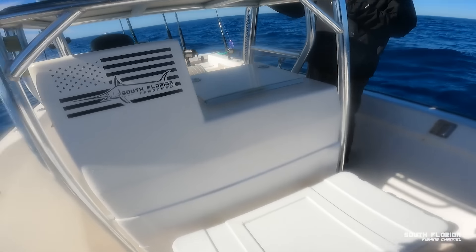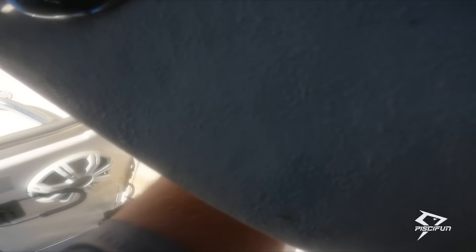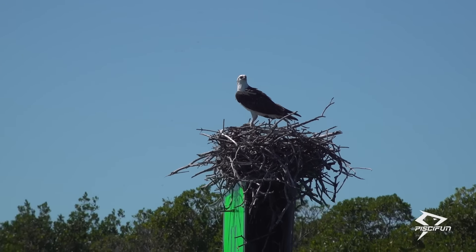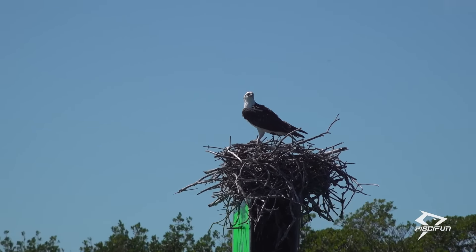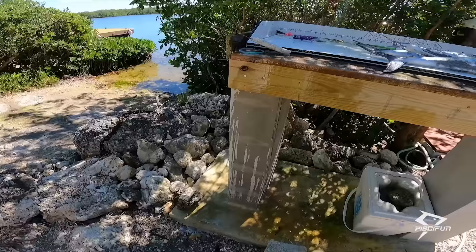I need to start bringing a separate cooler for drinks. The water is warm — a lot warmer than the air. We just made it back to the house, nice and warm. I am going to grab a fillet knife and we are going to clean these kingfish right now.